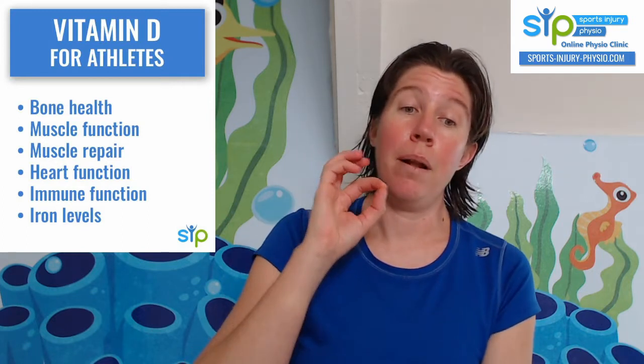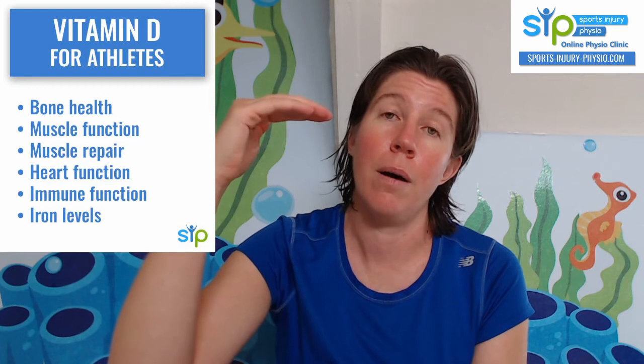Immune function is another area that applies to everybody, but athletes are more prone to upper respiratory tract infections — sore throats and coughs — when they train really hard. Research shows that if you have optimal vitamin D levels, you're less likely to get those types of infections as an athlete. So for your immune function and being able to train through the winter, vitamin D is quite important.